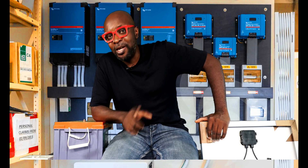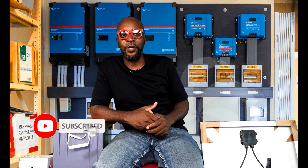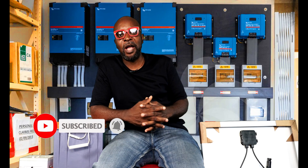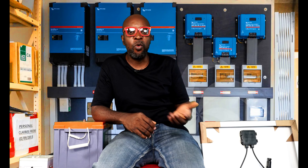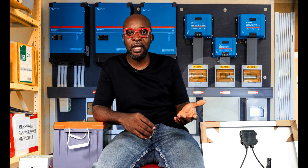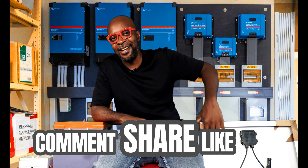That was a no-no — that should never have happened in the first place. Thank you so very much for being part of this. If you haven't subscribed, kindly subscribe — this is how you support us. Don't forget to comment, share, and like. See you guys in the next video.